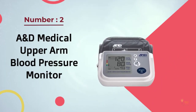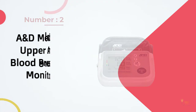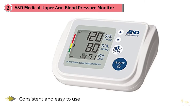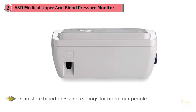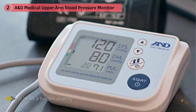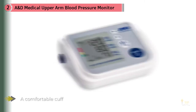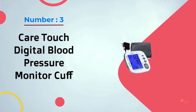Number two: the A&D Medical upper arm blood pressure monitor. Consistent and easy to use, this no-frills monitor can store blood pressure readings for up to four people, and its adjustable cuff can fit almost all arms. The A&D UA-767F is a clunky unit compared with the sleek BM55 and lacks a backlit display, but it's consistent, easy to use, and comes with a comfortable cuff. There's no way to transfer data to a computer or mobile device, but this monitor is the only option tested with the ability to store readings for up to four people.